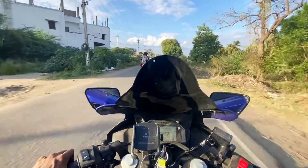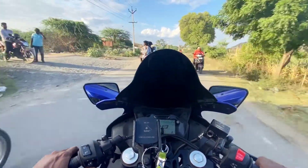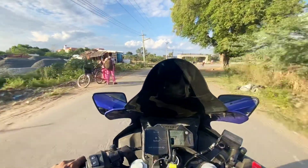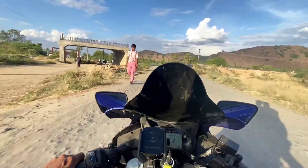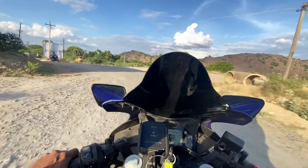If you look at the Duke, the city mileage is around 34 to 36. If you look at the mileage test video on our channel, check it out. You can also check the R15 V4 and compare the performance of the two bikes.